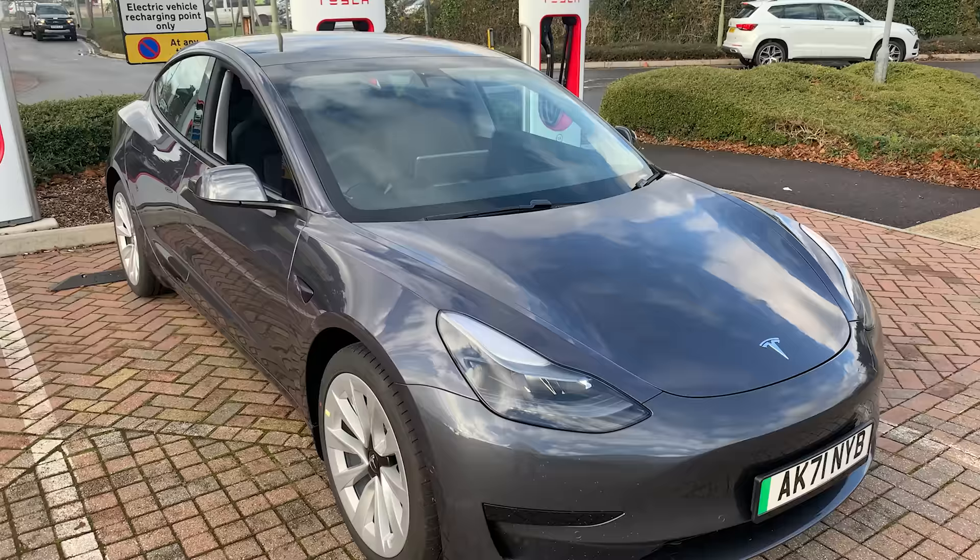The long-range and performance models don't have this battery chemistry — they still use the previous chemistry which requires nickel and cobalt. This is only for the standard ranges. It's cheaper and easier for Tesla, and it doesn't mean you have to compromise on range because the car is so efficient. It also apparently means it's easier to recycle at end of life. Batteries will last for years and years, and they can go into second-life use — like Powerwalls — in theory. If they do come to end of life, they're a lot easier to recycle, which is a key aspect of sustainable transport and the longevity of electric vehicles.